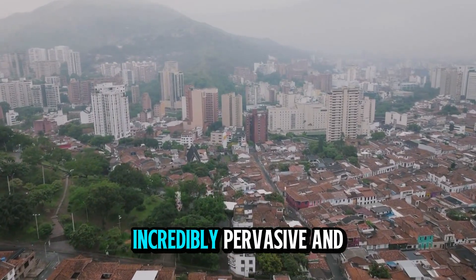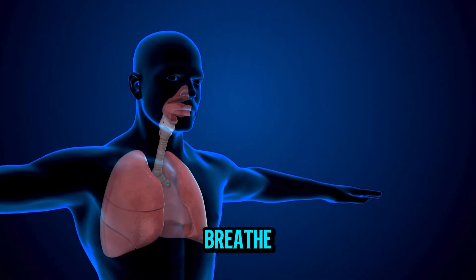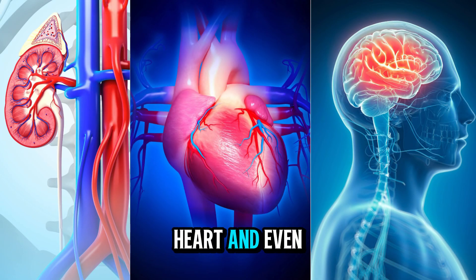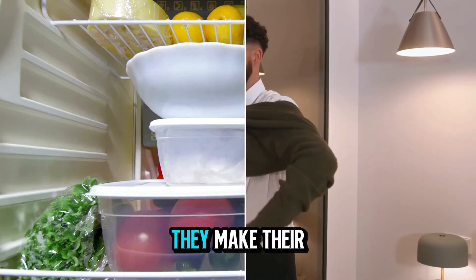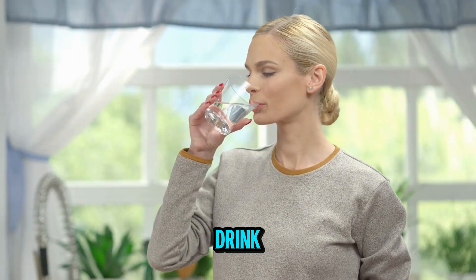These particles are incredibly pervasive and are found everywhere, from oceans to the air we breathe. Once these particles enter our bodies, they can end up in organs like the kidneys, heart, and even the brain. Microplastics are in the food and drinks we consume, the air we breathe, and even in the clothes we wear. They make their way into our bodies through food containers, packaging, and even the water we drink.